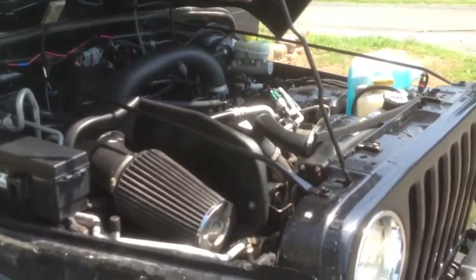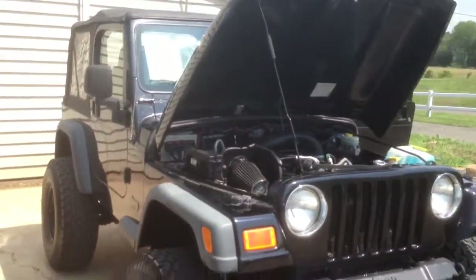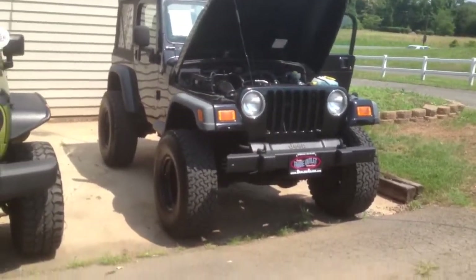We're open from 9 to 8 Monday through Friday, 9 to 7 on Saturday. Let us know when you'd like to come out and check this Jeep out and take it for a test drive — we'd be happy to set up an appointment, and we'll hold the vehicle for you while you're traveling.